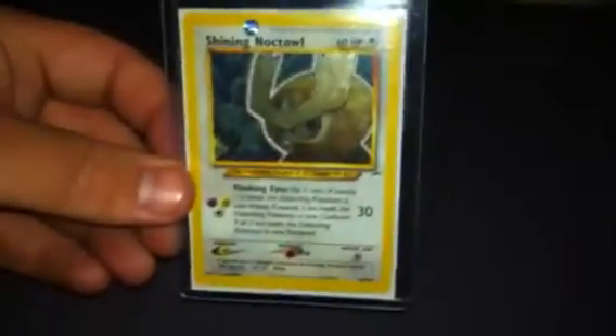Next, Shining Noctowl — one of my favourite Shinings, to be honest. If not my favourite. I just think it looks awesome. Look at that — wow. This is Mint as well.